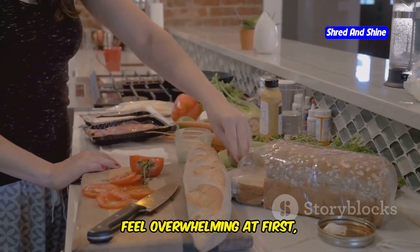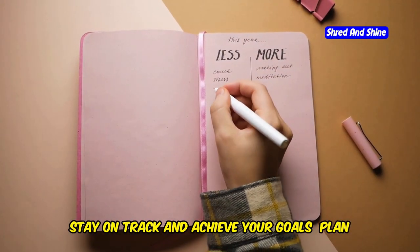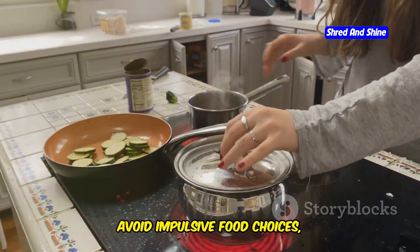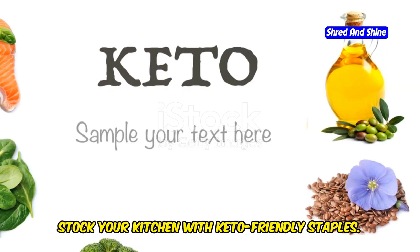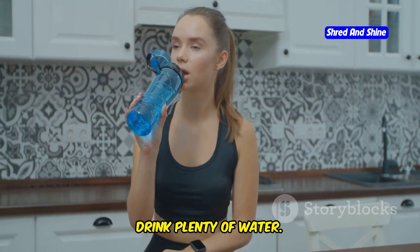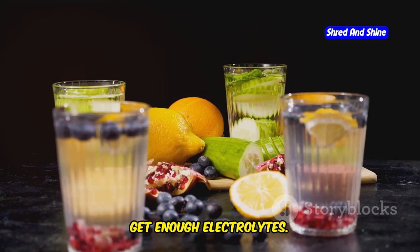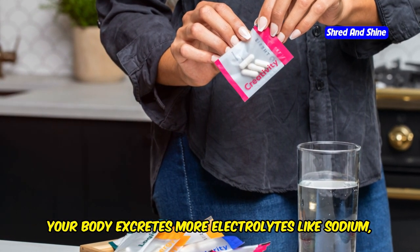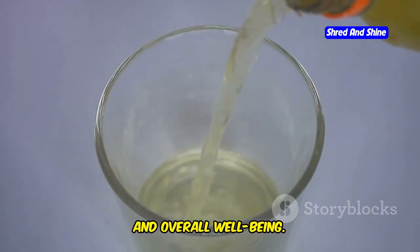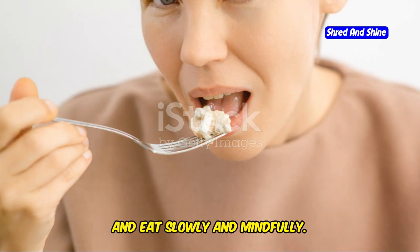Transitioning to a custom keto diet can feel overwhelming at first, but with the right strategies, you can set yourself up for success. Plan your meals in advance to stay organized, avoid impulsive food choices, and ensure you're eating a balanced keto diet. Stock your kitchen with keto-friendly staples. Drink plenty of water — staying hydrated is crucial for overall health and can help prevent keto flu symptoms like headaches and fatigue. When you're on a keto diet, your body excretes more electrolytes like sodium, potassium, and magnesium, so replenishing them is essential. Listen to your body and eat mindfully, paying attention to your hunger and fullness cues.